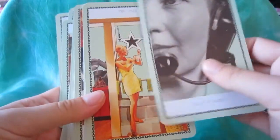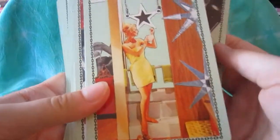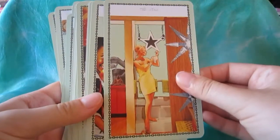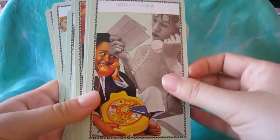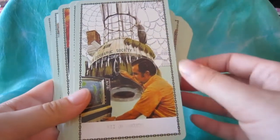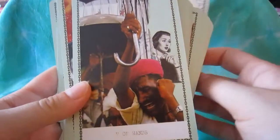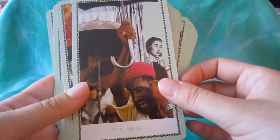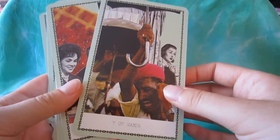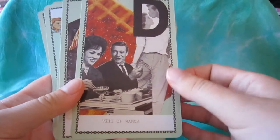The card stock is quite sturdy and it's glossy, so the cards have a really nice feel. This is a collage deck — Jen was inspired by magazines from the 50s, 60s, and 70s, and she cut out images from those magazines and put them together collage-style to create the cards.